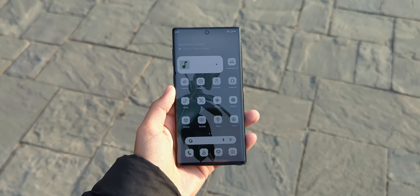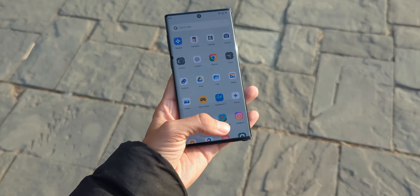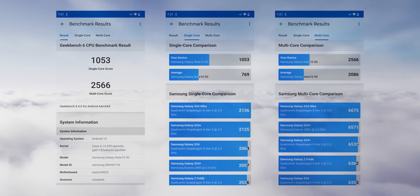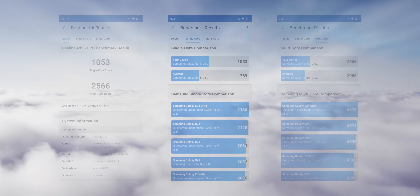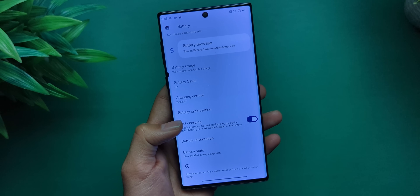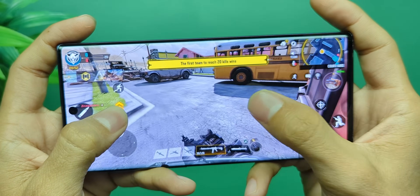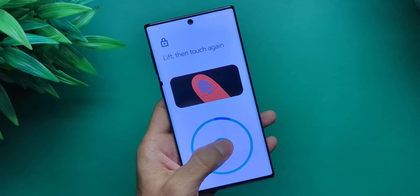This feels way snappier than Samsung's One UI had, and Geekbench numbers actually back that up — solid boost in performance, as you can see for yourself. Battery life? About the same. Gaming? No weird frame drops, just smooth sailing. Face unlock and fingerprint? Yep, they work.